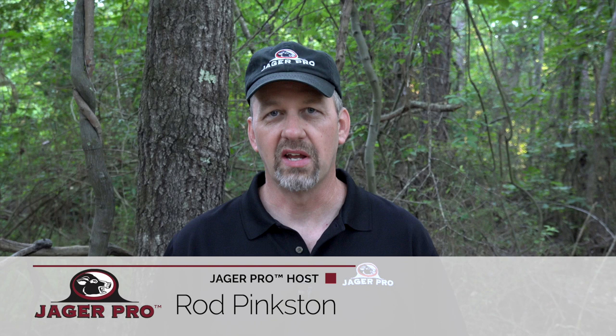Hello, I'm Rod Pinkston and welcome to another episode of Jaeger Pro. I'd like to introduce you to a retired soldier we hired in January by the name of Josh Vigeland. He's smart, disciplined, and easily transferred his combat skills against a two-legged enemy to a four-legged invasive species. Let's watch him work on a sounder at our Webster County project using the most efficient process and products while teaching the art and science of integrated wild pig control.